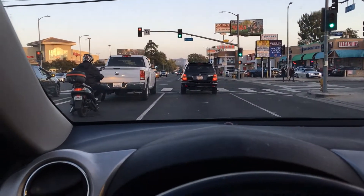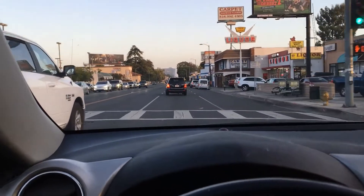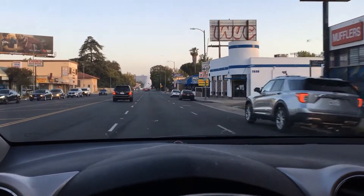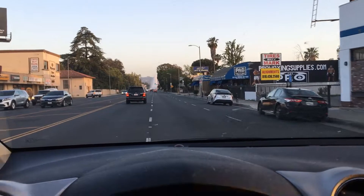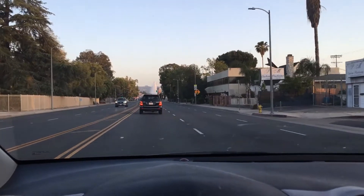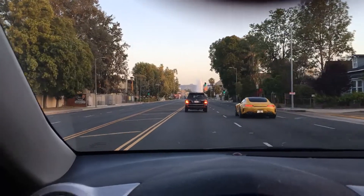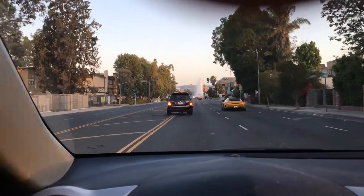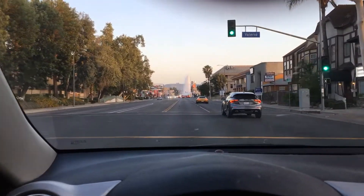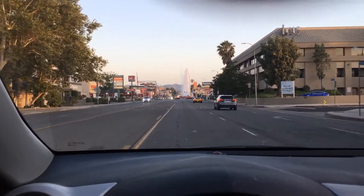I don't know if you can see this, but there's apparently a fire hydrant that's probably been hit up here, because there's a plume of water shooting up about 60 feet into the air. We're on Topanga Canyon here coming up on Valerio, and this is quite a sight. You don't see this happening very often.